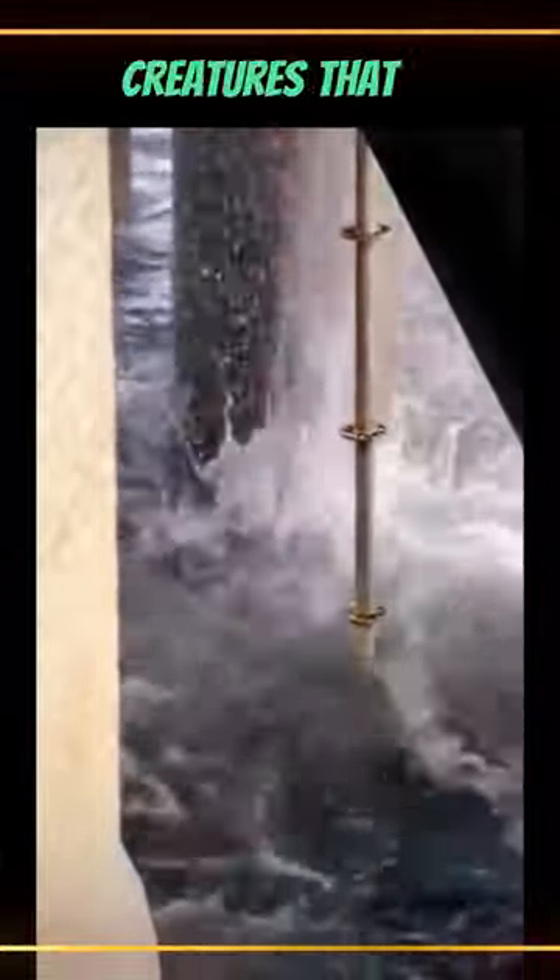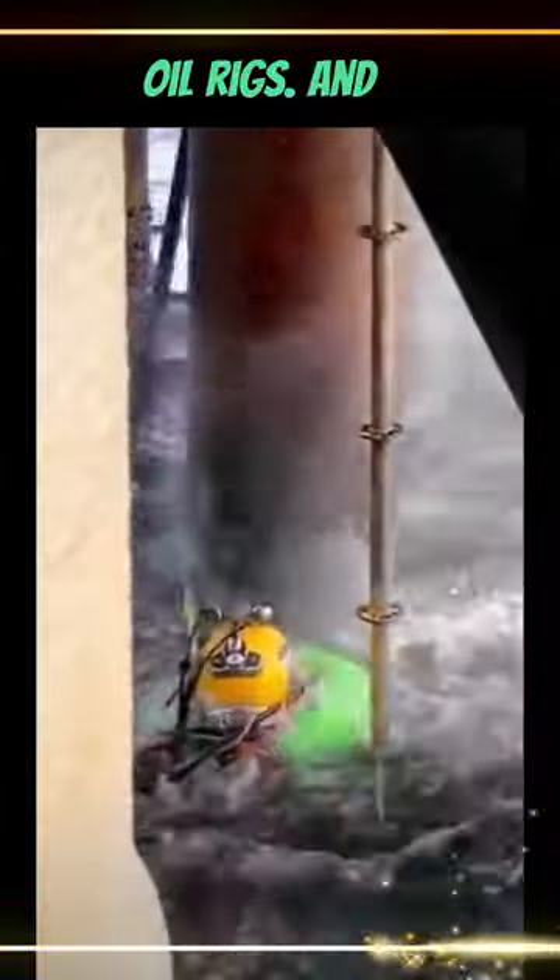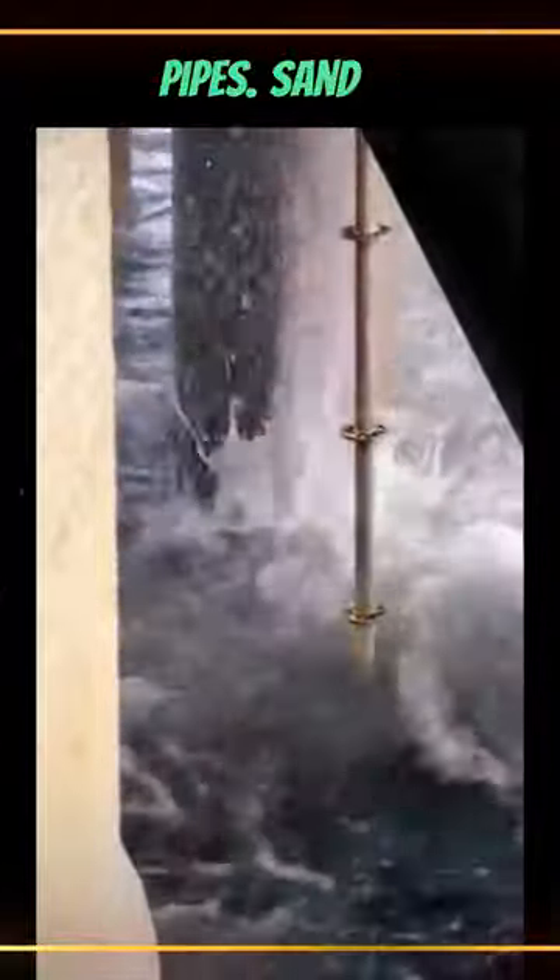Barnacles are those little creatures that attach themselves to rocks and other surfaces in the ocean. They can also attach themselves to oil rigs, and if they're not removed, they can cause corrosion and damage to the pipes.